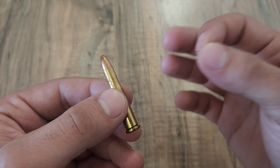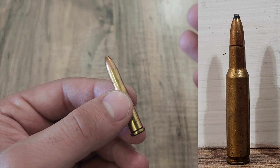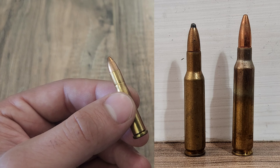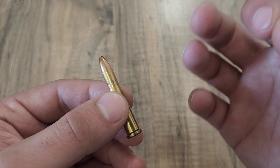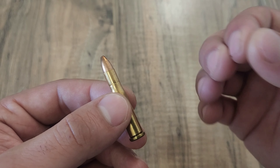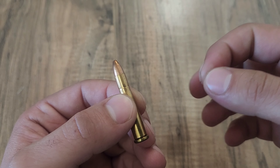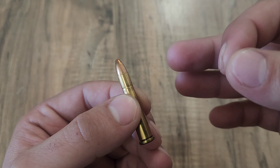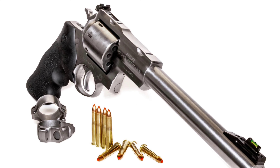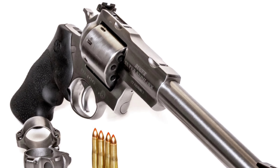The .22 Hornet would remain highly popular until newer high-velocity .22 caliber cartridges, like the .222 and .223 Remington, began to hit the scene in the 1950s and '60s. However, unlike a lot of the old-school cartridges covered on this channel, the .22 Hornet can definitely still be considered quite a popular round even today — with plenty of guns still chambered for it, and the cartridge still seeing new guns arrive on the scene, with the most recent being the Ruger Super Redhawk now having a .22 Hornet option, released just this year in 2024.